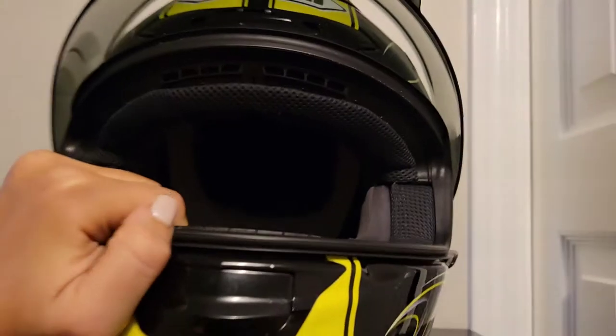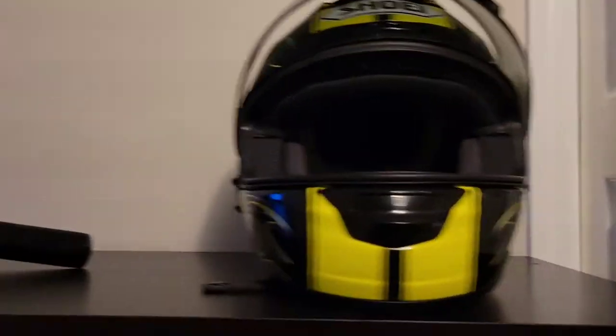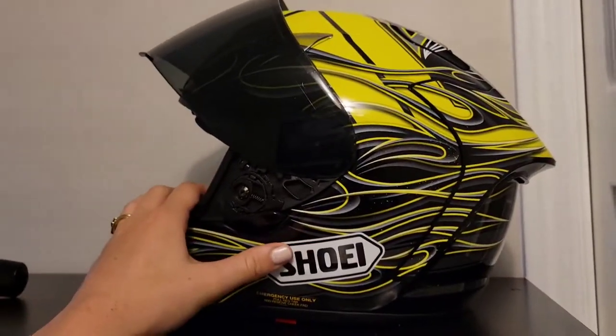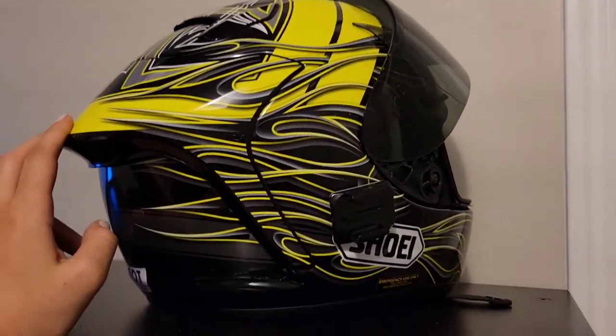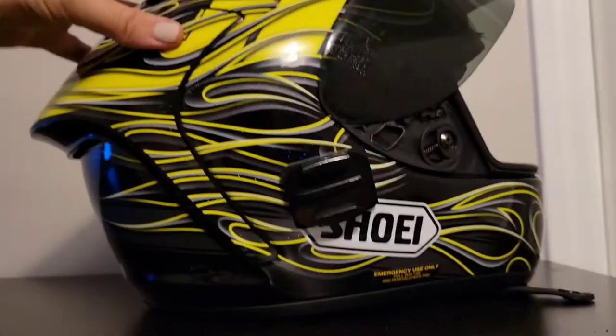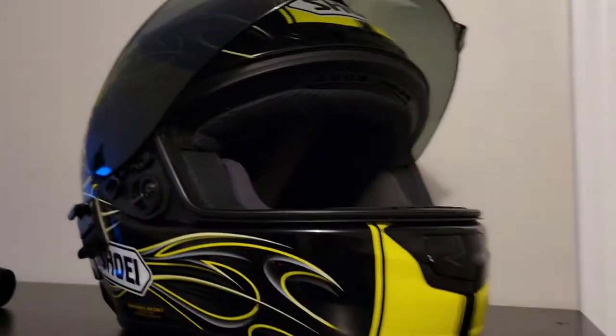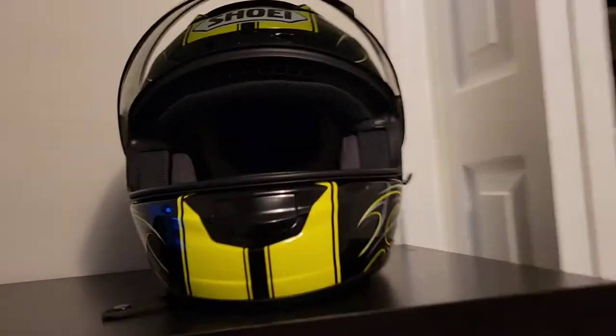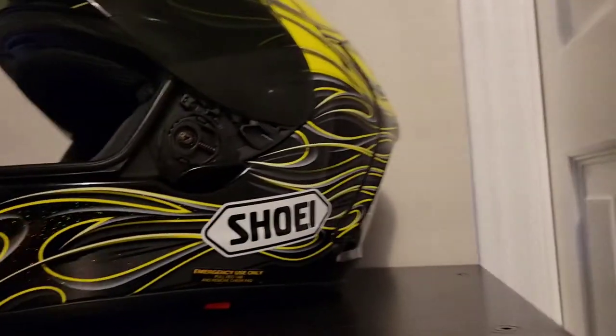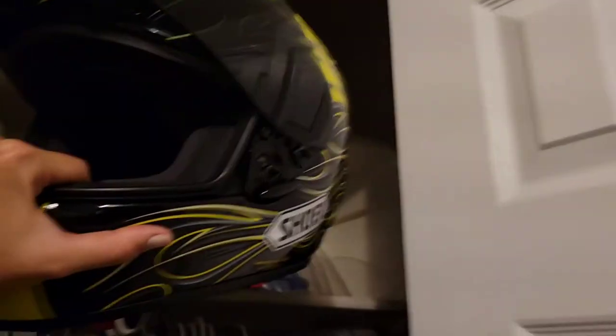This is my Shoei — I think it's the RF-1200 or something like that, the older model. Honestly, I hate this helmet. I got it thinking it would match my bike's color, but then I realized I don't really like the pinstripes or this yellow, and I like Shoeis but not this Shoei. This helmet leaves me unsatisfied and kind of annoyed. If you want it, let me know — I'll sell it to you. It's been in great condition because it stays in this corner forever.